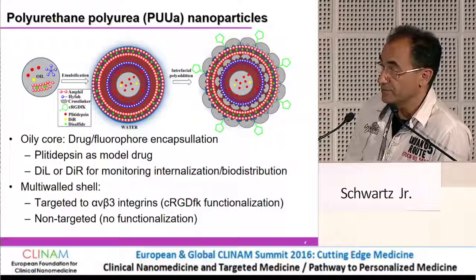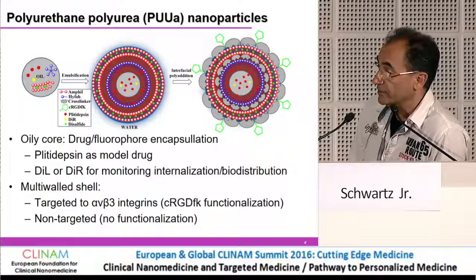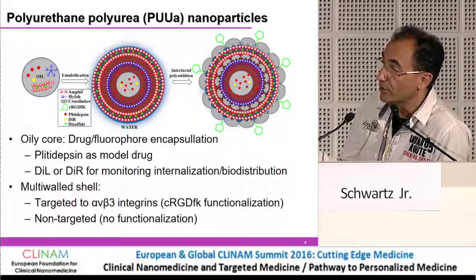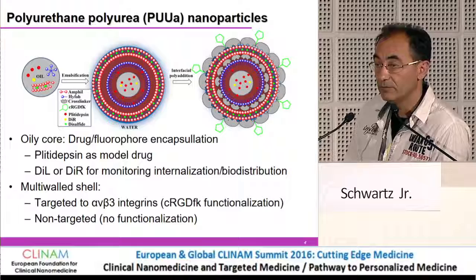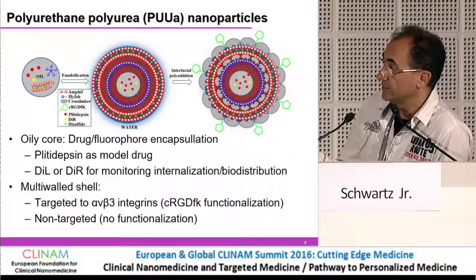We use RGD as the active targeting ligand — the nanoparticle was functionalized with this peptide. RGD is recognized by the alpha-v beta-3 integrins, which are receptors found in very high numbers on endothelial cells. We know from other work that the use of RGD peptides allows nanoconjugates to internalize much faster in endothelial cells and in the microvasculature. This was compared to non-targeted nanoparticles.